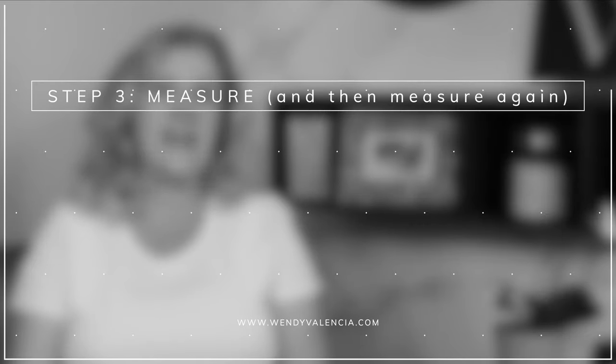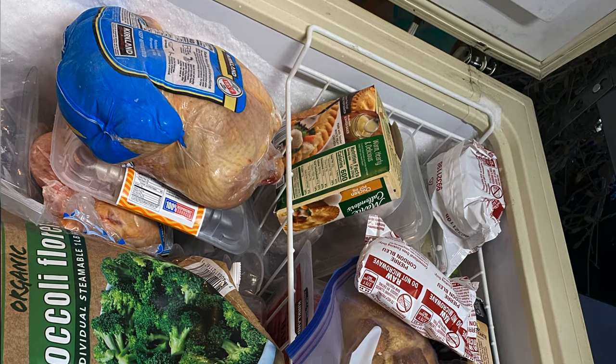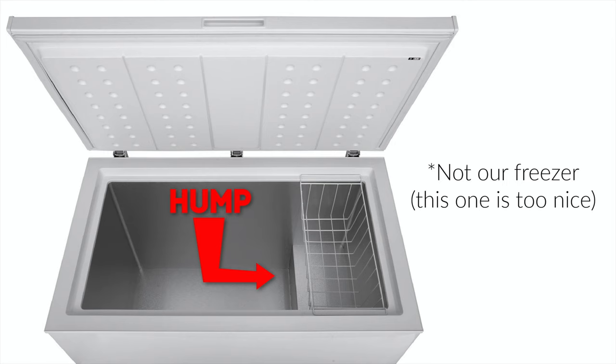I knew better than to buy anything before I measured absolutely everything. Step three: we measured, decided the layout, and made our purchase. The first thing I had to do was measure the interior of the freezer, which was kind of a pain because I had a very full freezer. I had to get to the bottom — the sides weren't so hard, but the bottom was difficult. Also note: one side of a chest freezer almost always has a hump where the motor is, so it's not a solid rectangle.